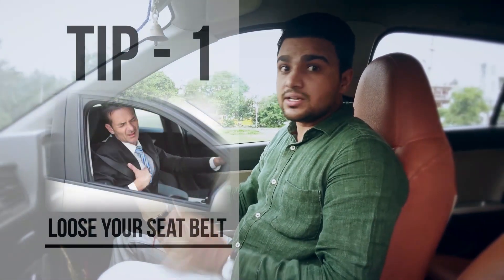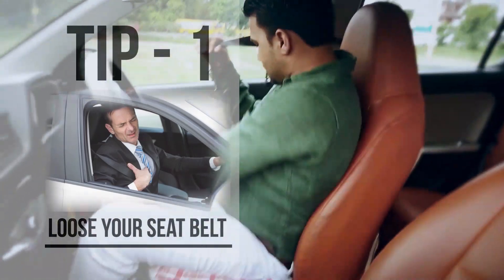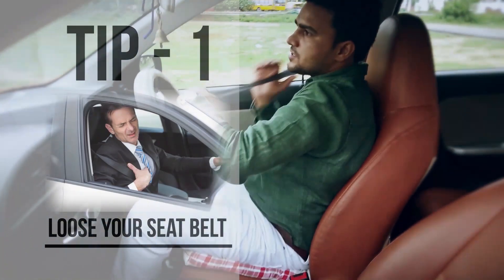So today I'm going to tell you certain tips that you can use while driving. First of all, the seat belt is the most important part of the car, so you need to tie the seat belt up first.